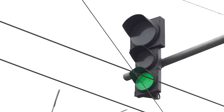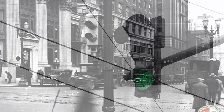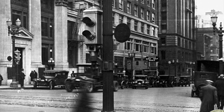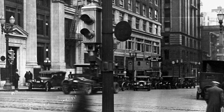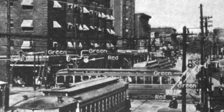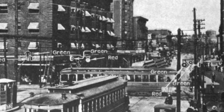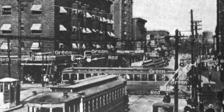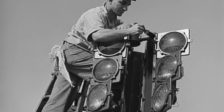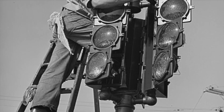Despite this innovation, it wasn't until the 1920s that electric traffic lights became more widespread. During this period, cities in the United States and Europe began adopting these new devices to address the growing traffic congestion caused by the increasing popularity of automobiles. The introduction of automated control mechanisms further improved efficiency, using timers to change the lights at predetermined intervals, allowing for smoother traffic flow and reducing the need for human intervention.